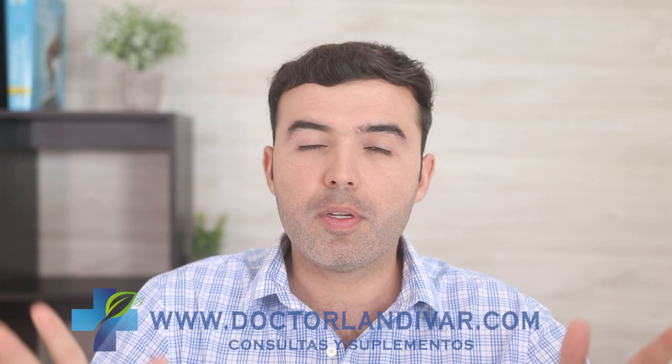Help out the channel with a thumbs up and share with your friends and family. If you have any questions, leave your comments down below and I'll be happy to assist you. If you need quality supplements for your disease or an online appointment, visit drlandivar.com, and check out these other videos to get information that might prevent a serious health condition in the future.